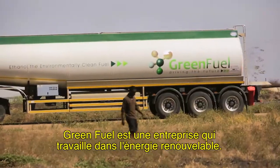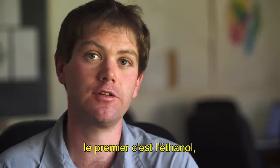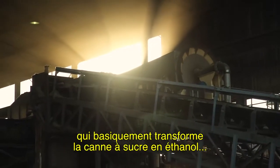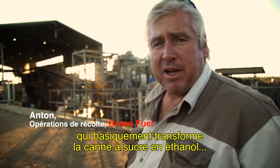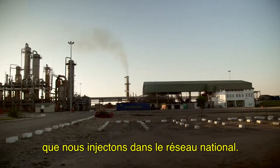Greenfields is a renewable energy company. We produce two main products: the first is ethanol for motor fuel for vehicles — this is the Chisholm Bungee ethanol plant, basically converting sugarcane to ethanol — and the second is energy that we put back onto the national grid.